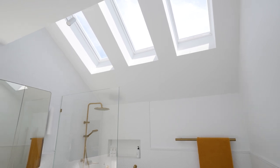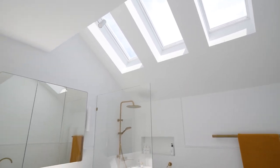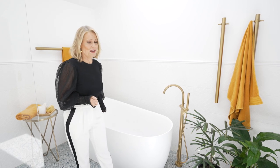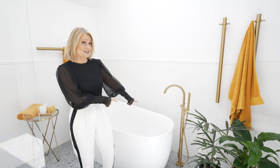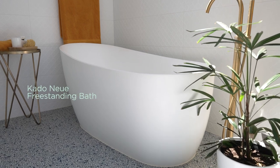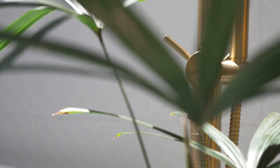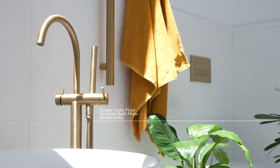The family bathroom is going to be the most used bathroom space. The best element of a family bathroom has to be the bath, and I've gone for the grande size here of the Kato new freestanding bath. To go with the bath I've got the Sussex Gala floor mounted bath mixer.